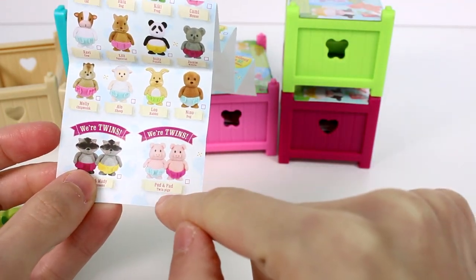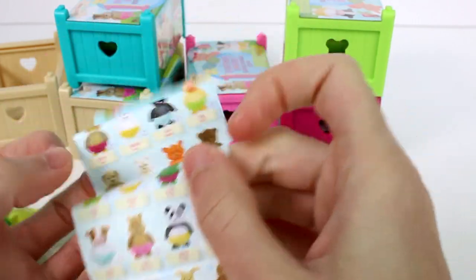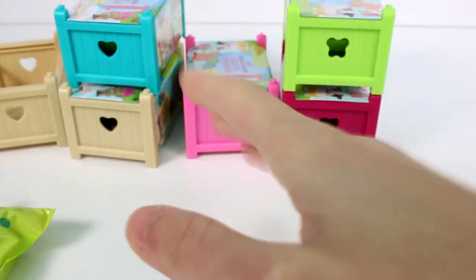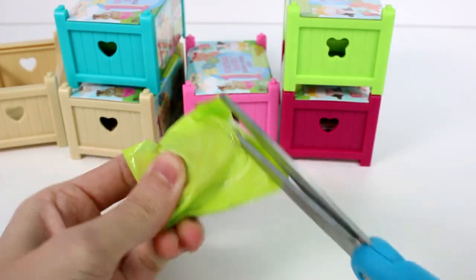There are twins, too. I would love to find Pod and Pad, the twin pigs. Oh my gosh, they're the cutest. But I definitely want to find all the little cows and farm animals. I mean, I love them all. Who knows? I'm going to pick whoever I get. Let's see who was in our very first one here.